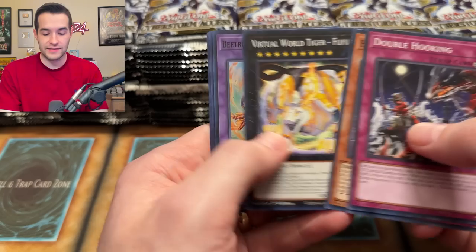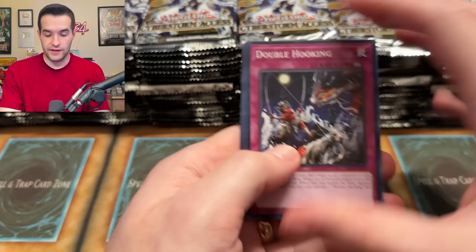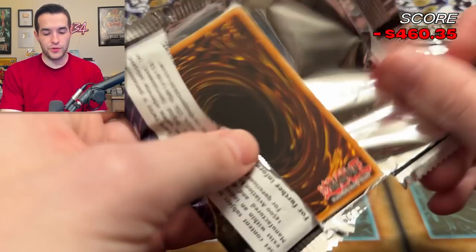That kind of ties back to the same thing with the scammers — people say I should mention it more, and they just never saw when I mentioned it. Another Chaos Angel — that's the second one of the video, very nice. Cyberstorm Access, pretty good opening so far. No Starlights yet, we are still looking.